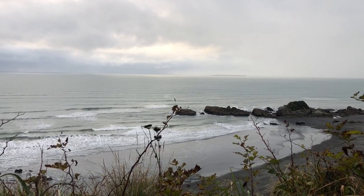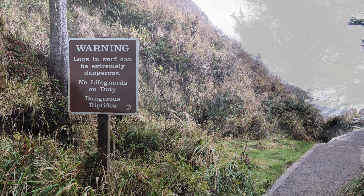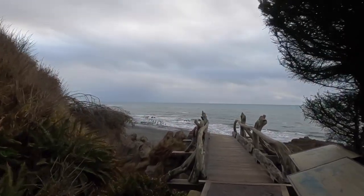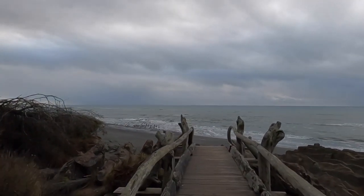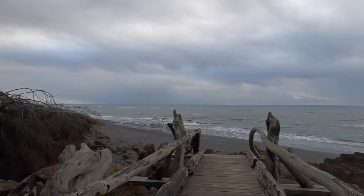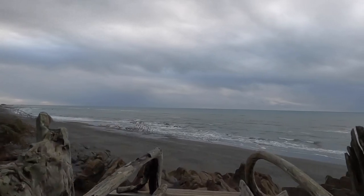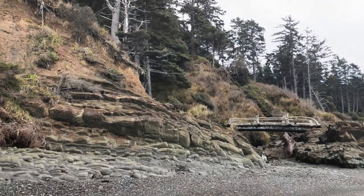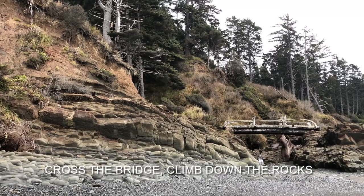If you leave the area up near the parking lot and walk down the trail, you'll come out down here to the beach in just a few minutes. When you get down here, you're going to see these really interesting rocks and this really cool wooden bridge, and you'll walk across it right at the beach. There's a little bit of a climb to get down and there's a rope there to help you. And here's a picture of the bridge.